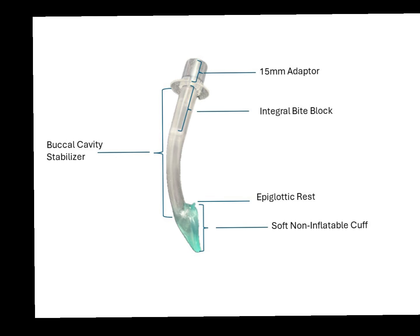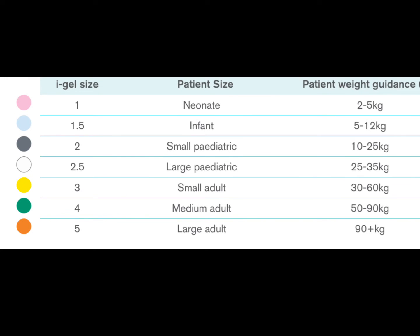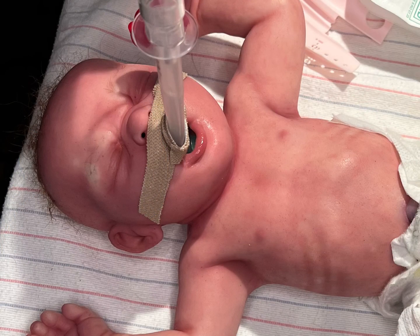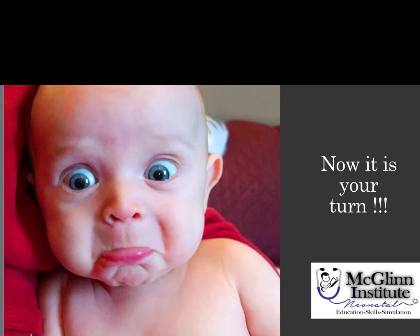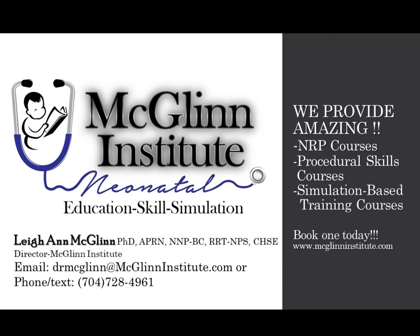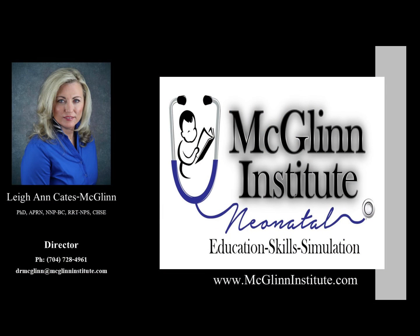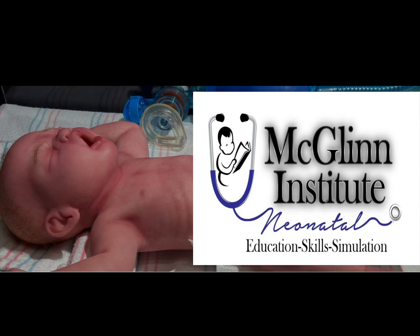Now that we have discussed the iGEL supraglottic airway, including its indications, contraindications, preparation, and placement, as well as the securement of the device, now it's your turn. Tell us how this video helped you in your actual practice. Looking for an NRP, procedural skills, or simulation-based training course? McGlynn Institute Neonatal has you covered. Give us a call or text at 704-728-4961 or email at mcglynninstitute.com. We look forward to hearing from you soon.